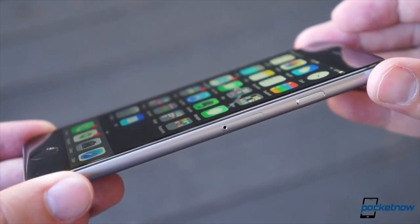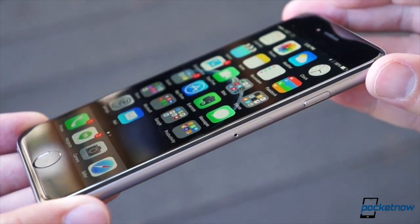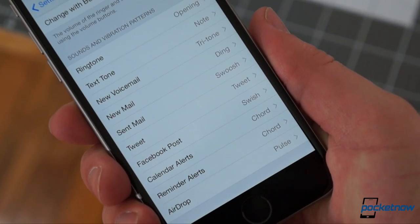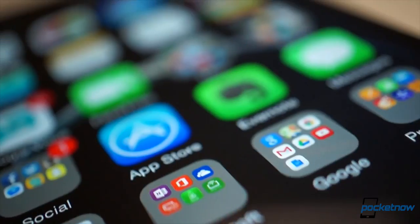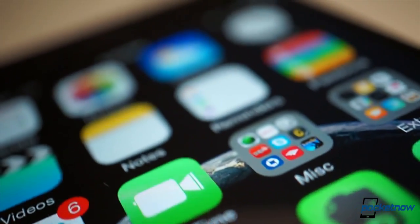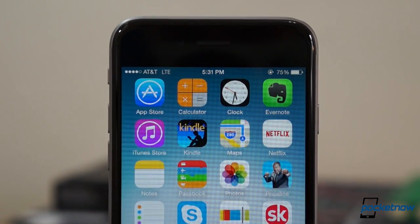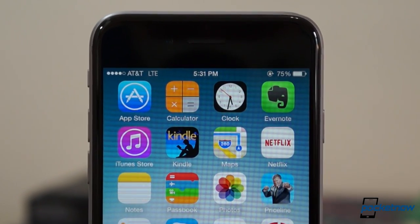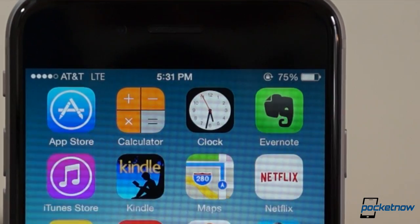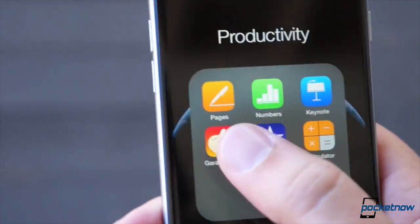If Android is the experimental free spirit, then iOS is the set-in-its-ways traditionalist. You can change the wallpapers, icon scale, and the notification sounds, but otherwise it's the same home screen we've seen for the past eight years — a grid of icons and folders that serves as a launchpad into various apps. The closest thing you get to a widget is the animated clock icon. If you're a fan of making a phone your own, this sounds dreary and conformist.